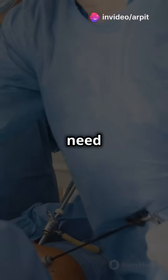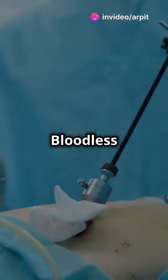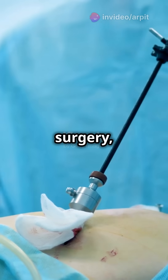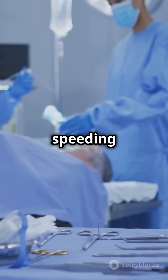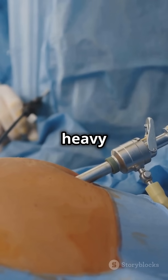If you're a medical enthusiast, you need to know about bloodless surgery — it's changing the game in the operating room. Bloodless surgery, or minimally invasive surgery, is all about reducing blood loss and speeding up recovery. Imagine tiny incisions and high-tech tools doing the heavy lifting.